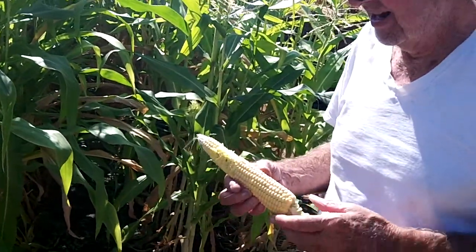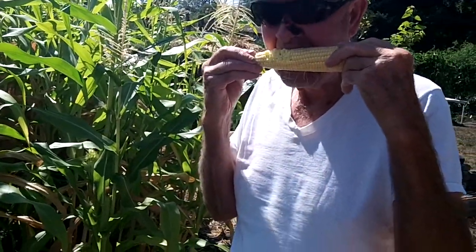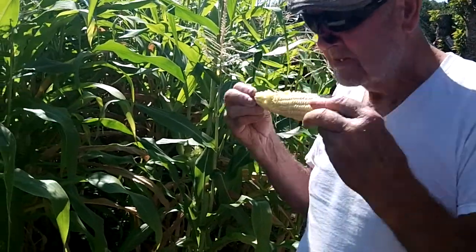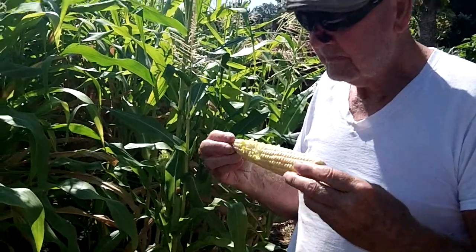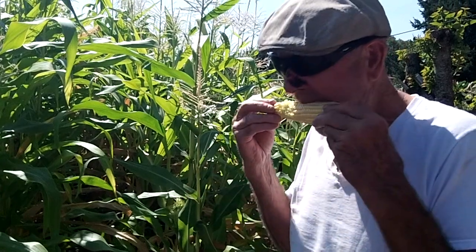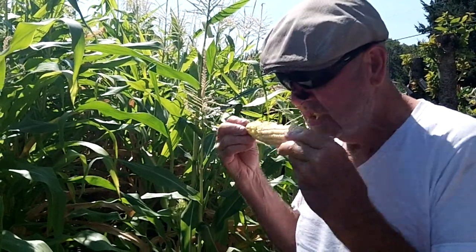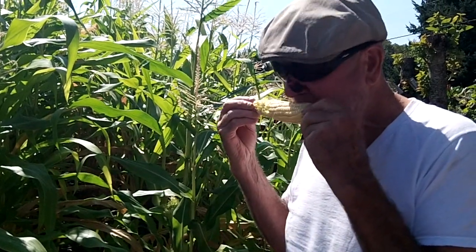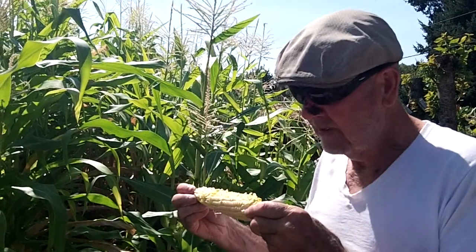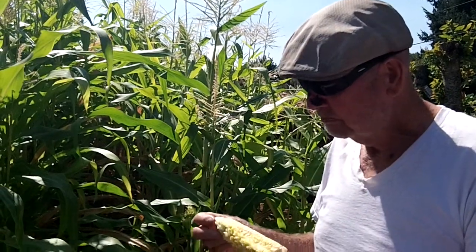Wow, that's delicious — that's wonderful! The rest of the ears will start coming on, so we'll be eating corn for the next month and a half. I haven't had corn like that in a long time. Golden bantam corn, fresh right off the corn stalk, eating right off the cob, getting all the vitamins, nutrients, and enzymes. Enjoy your day, YouTubers!